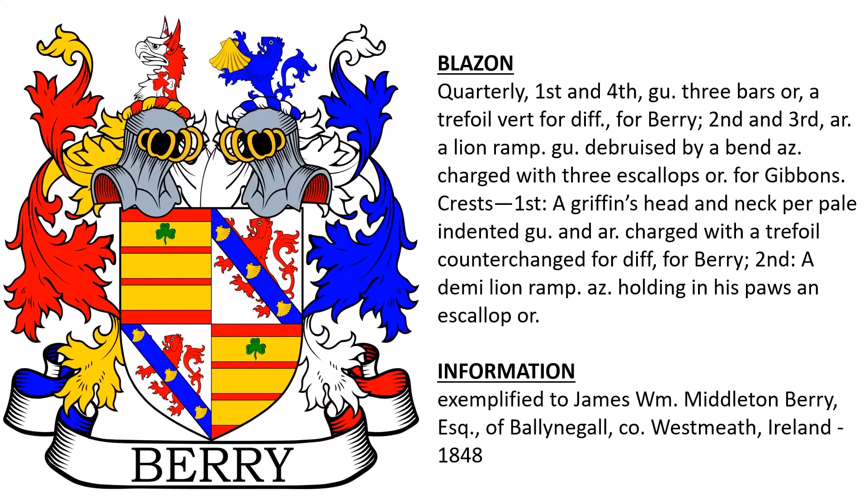Next we have quarterly: first and fourth, Gules, three bars Or, a trefoil Vert for difference for Barry. Second and third, Argent, a lion rampant Gules, debruised by a bend azure, charged with three escalops Or for Gibbons. Crest: first, a griffin's head and neck per pale indented Gules, charged with the trefoil counterchanged for difference for Barry. Second crest, a demi-lion rampant azure holding in his paws an escalop Or. This coat of arms was exemplified to James William Middleton Barry, Esquire of Ballynagel, in County Westmeath, Ireland, granted in the year 1848.